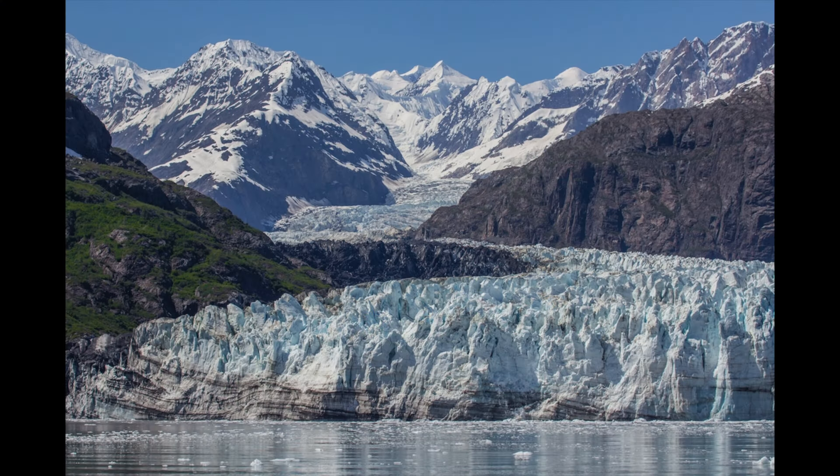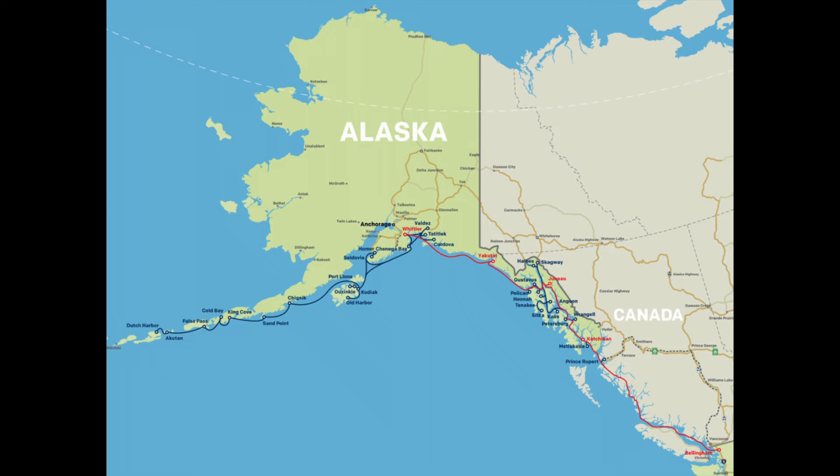In our next episode, we will go north to Alaska, where I lived for 14 years, and look at this non-controversial yet very fascinating map of the Alaska Marine Highway System.